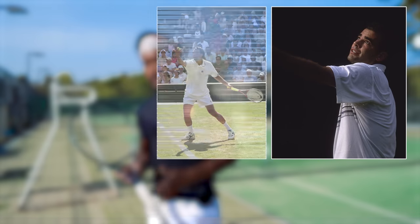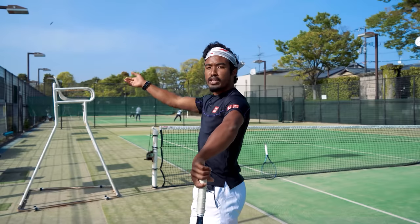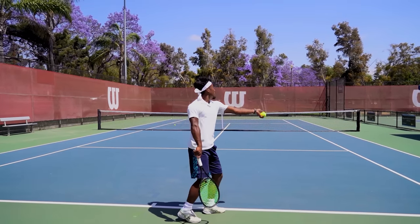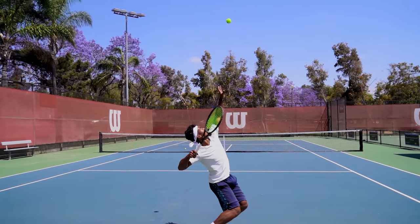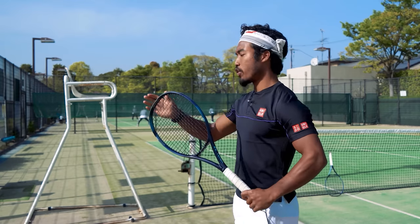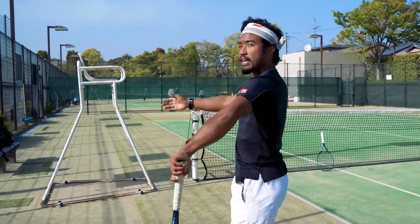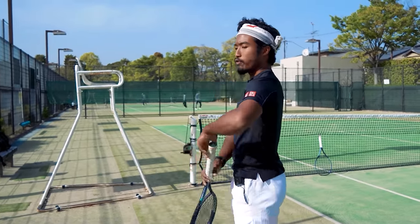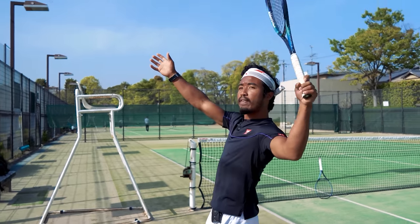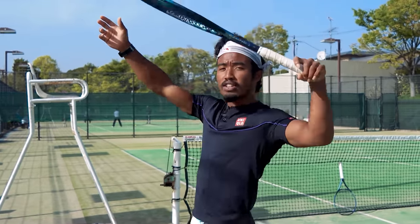If you look at Sampras, Ivanovic, Isner, Karlovich, or Kyrgios, you'll see that they're all going to start with their racket tip pointing more down toward the court. And from here, that rotation from their shoulder is going to happen more gradually throughout their backswing so that as they enter their trophy position, their racket head is going to have momentum while their hitting arm is relaxed. You can feel this for yourself by just starting with your racket tip pointing down, and as you bring your elbow up and bend it, feel that shoulder rotating back — your racket tip will go from pointing down toward the court to up like this, generating momentum while staying relaxed.